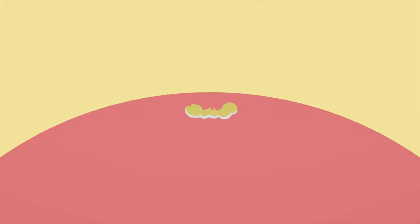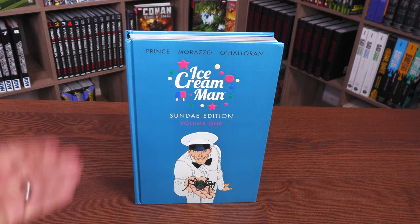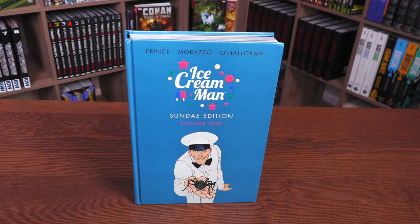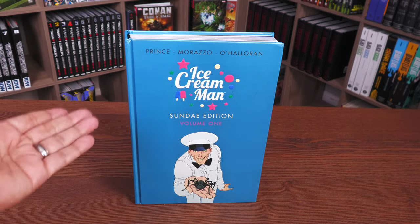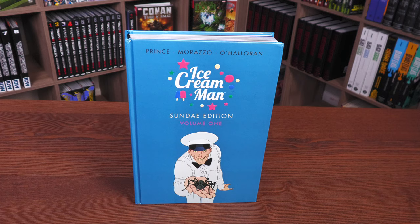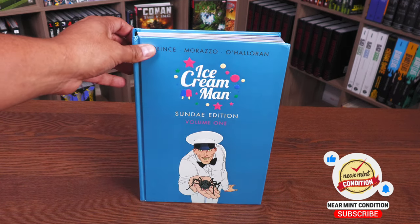It is finally here — delay after delay. I think I've put this in my top ten for the last couple of months. The delays aren't just affecting Marvel and DC; they're affecting Image, Dark Horse, Fantagraphics. But this is finally here: Ice Cream Man Sunday Edition Volume One — it is a deluxe hardcover.